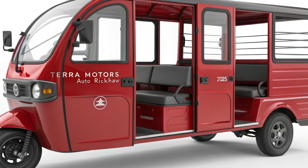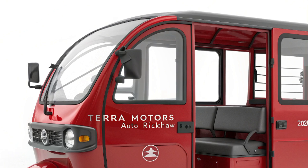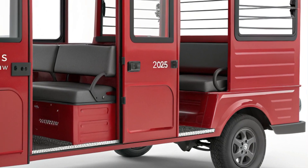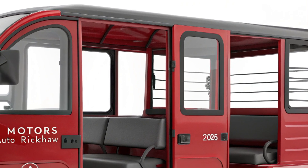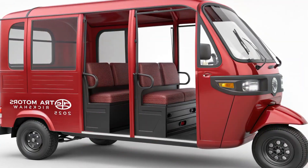Welcome back to Chanel Tarbikes Update. As cities continue to grow, the demand for efficient, eco-friendly, and affordable transportation options becomes more pressing. Enter the 2025 Terramotors Auto Rickshaw, a vehicle designed to revolutionize the way we think about urban mobility. Let's dive into what makes this modern auto rickshaw a game-changer in the world of transportation.